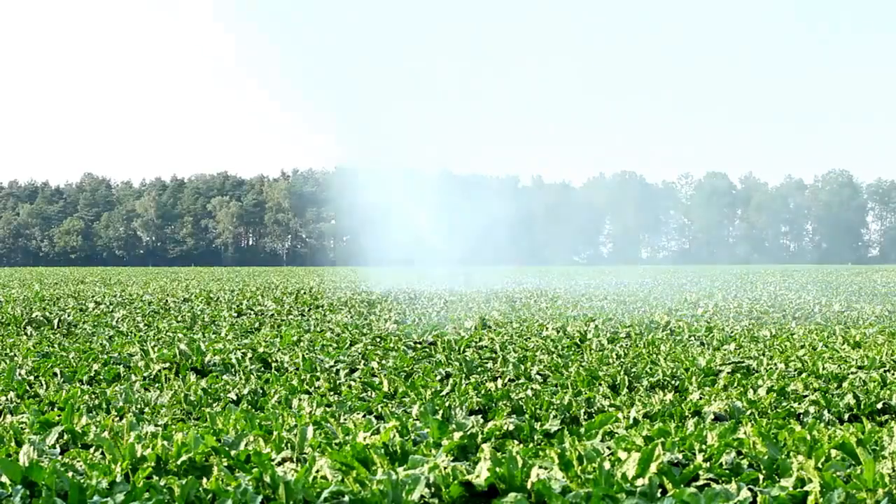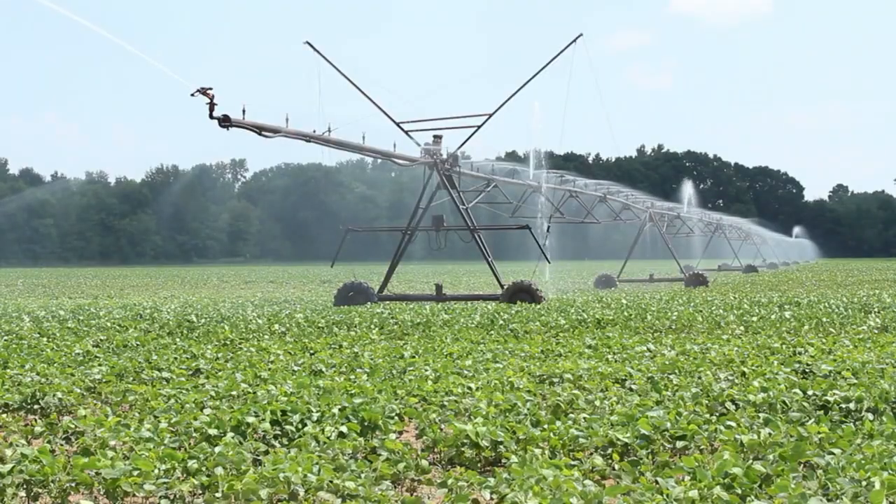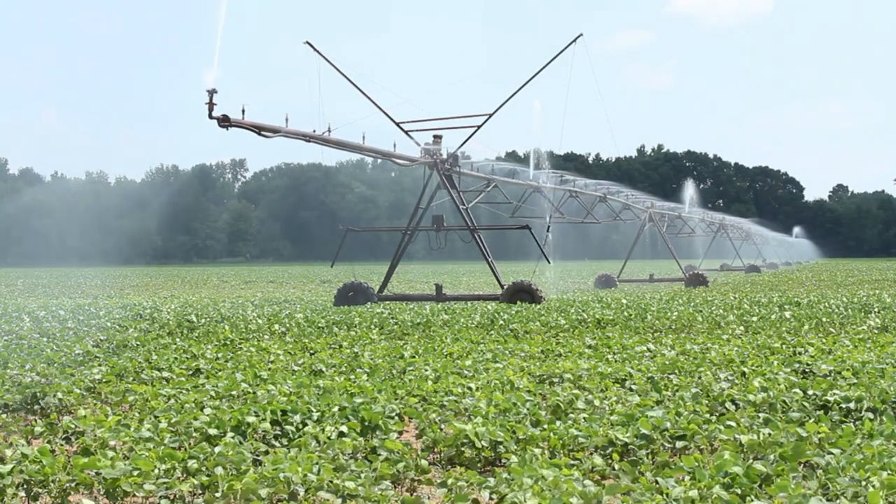Fifth is the Internet of Things sensors and smart irrigation. Sensors in the ground detect soil moisture levels and communicate with the irrigation systems, watering only where and when it's needed.